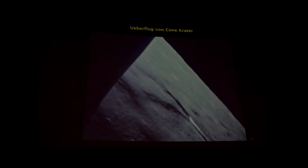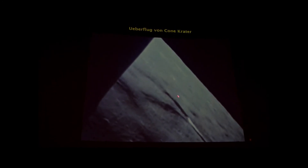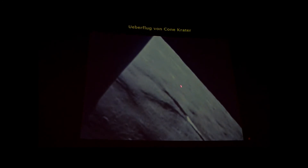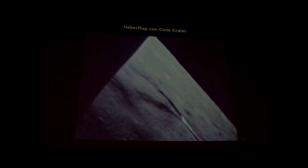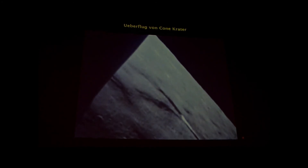That particular picture that you see in front — this dark spot — that is Cone Crater, our major target. And Professor, would you like to speak to the fact of why Cone Crater was such an important one?